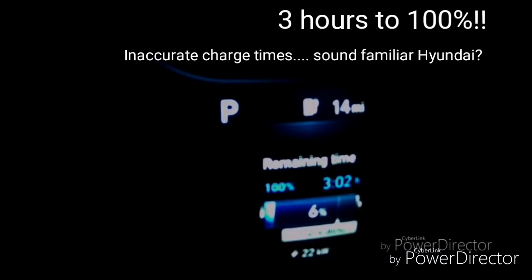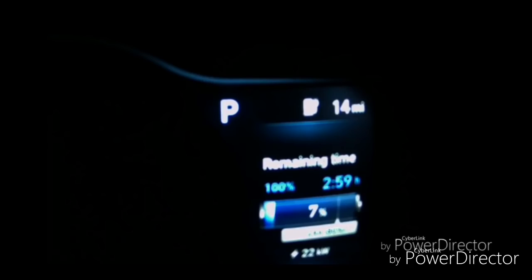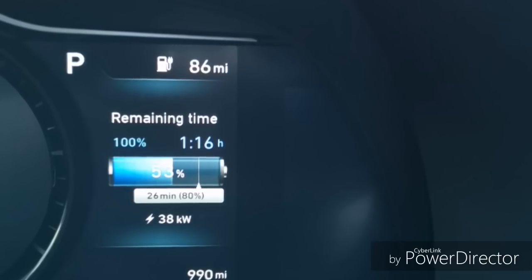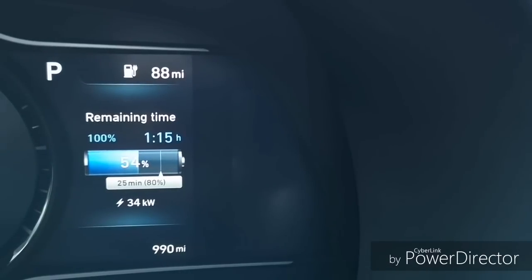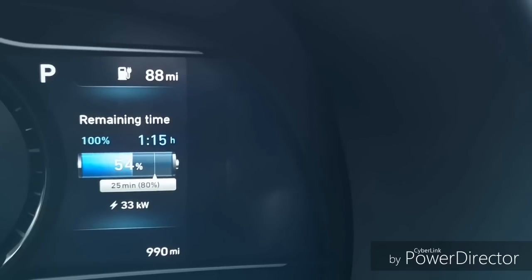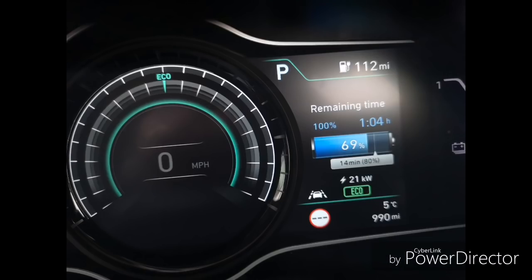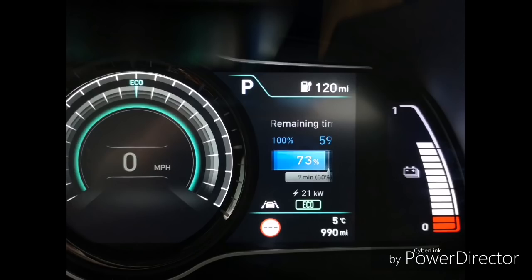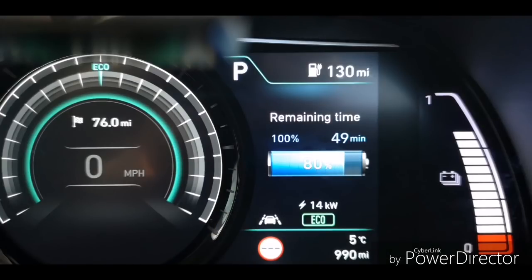First rapid charge of the day, and the first thing the car says is three hours to 100% — which sounds like the inaccurate charge time issue I reported before. We only got 22 kilowatts at first, all the way from 6% to 19%, but as state of charge increased so did the charge rate, up to 38 kilowatts. Then the battery management system kicked in audibly, dropping to 33–34 kilowatts. At 69% state of charge it dropped to 21–22 kilowatts, staying there into the early 70s, then dropping again to 14 kilowatts at 75%, all the way through to 80%.